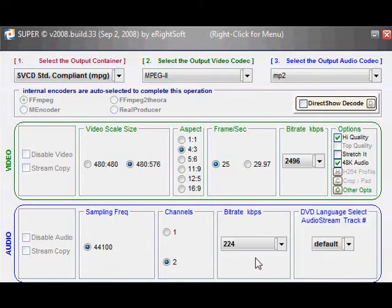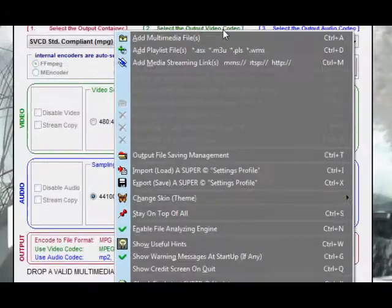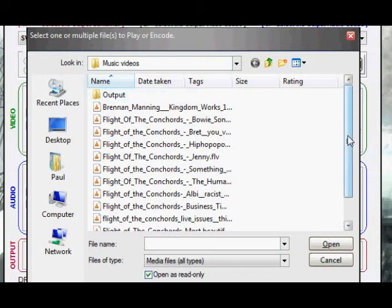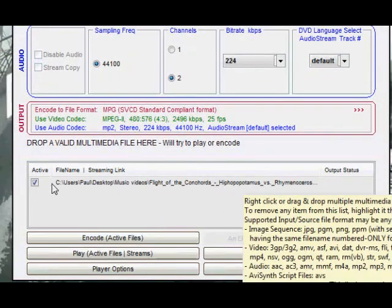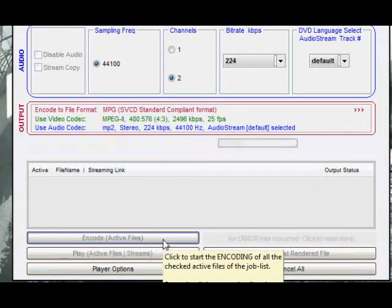Audio frequencies are fine — 44kHz is fine and the bit rate is fine. Right-click in the bottom panel and click 'Add Multimedia Files', then navigate through Explorer to the FLV file you want to convert. It's already ticked in the list once added. You can add a whole batch of files to convert in one go. Click 'Encode' and it will start the encoding process.